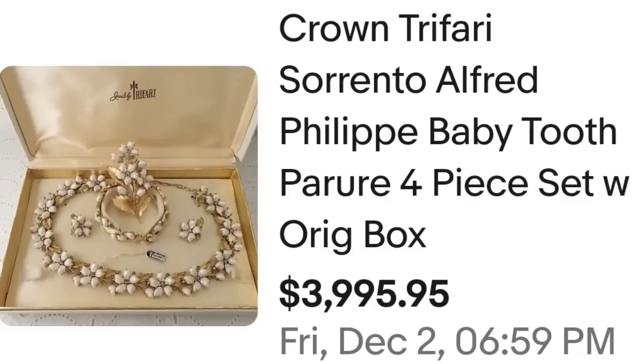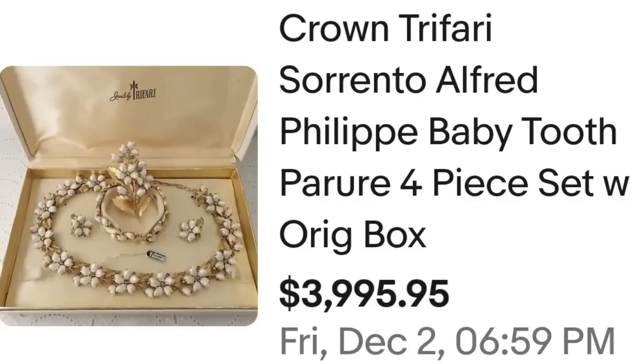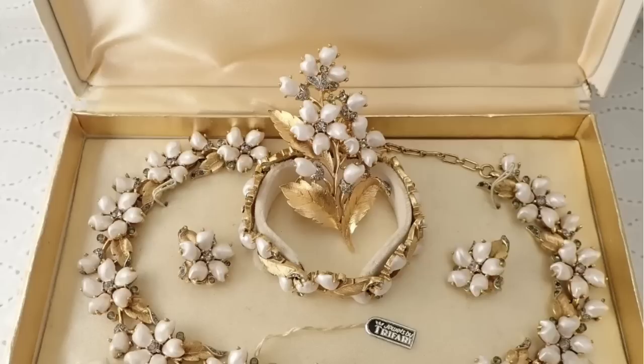Up next is another Alfred Philippe Trafari, and it is in the original box — not overly common to find these really vintage brooches and necklaces in their original box, but this one was and it brought a great price. This is a crown Trafari Sorrento Alfred Philippe baby tooth pearl four-piece set with the original box. It sold for $3,995. Here you can see it in the beautiful box and it does say Jewels by Trafari — almost a $4,000 sale.